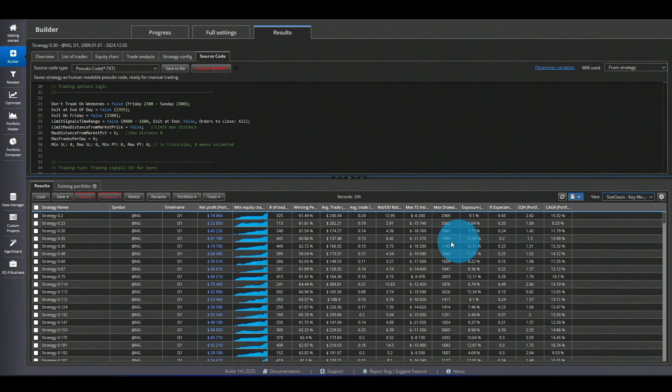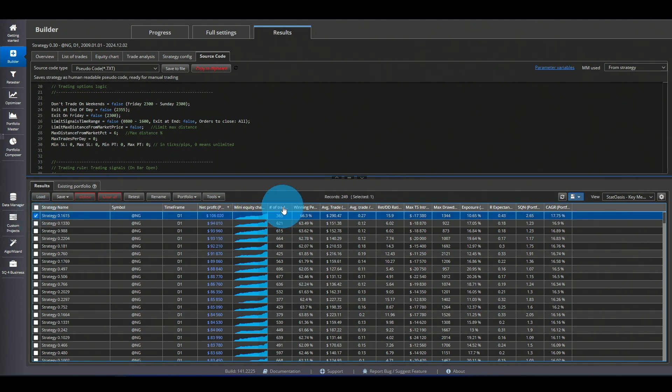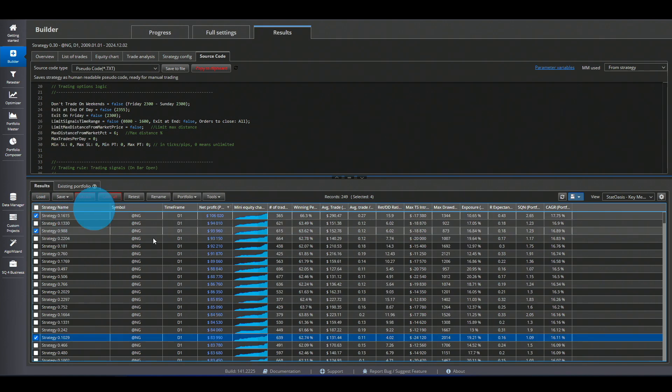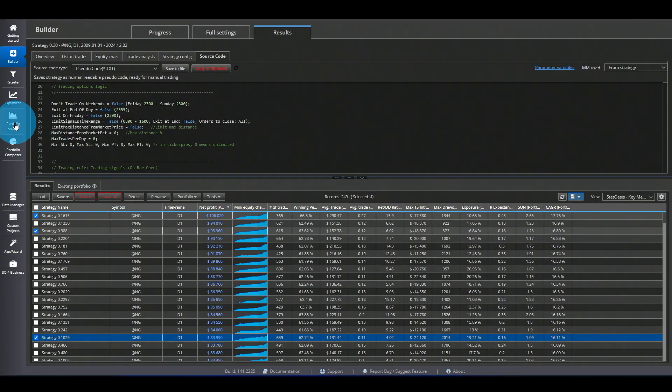I stopped the run at 250 strategies. Looking at the source code in plain English: each strategy has our main entry condition (close higher than three bars ago), plus a different filter — SMA, month-of-year, CCI, Heikin Ashi, and so on. You can sort the data bank by any metric — highest average trade, highest return-to-drawdown ratio, lowest stagnation — and then save the strategies you like in SQX format to load into the Portfolio module.